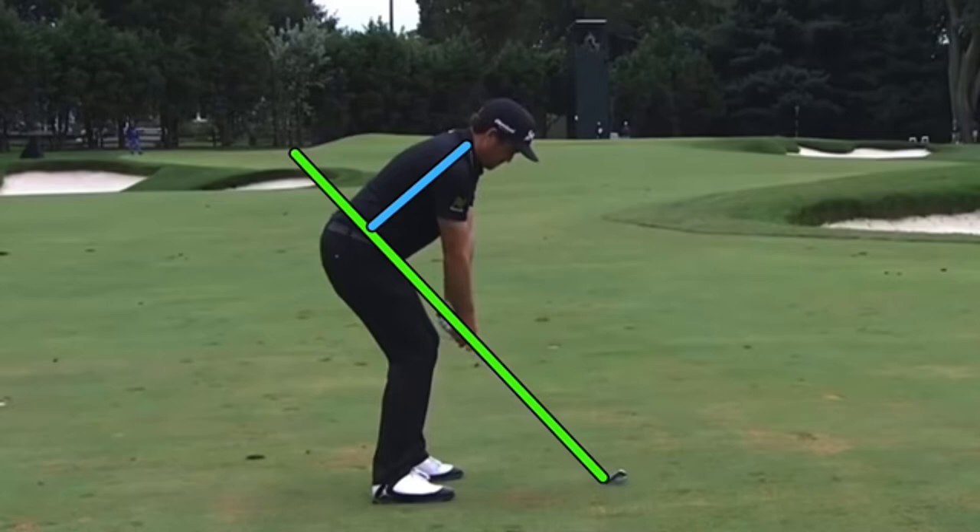First of all, obviously set up very, very different from a lot of players. Hands super low, a lot of angles, and that's good and bad. He's a pretty tall guy, so trying to stay in those angles is really tough to do. If he stays in his posture and he's rotating, good things are happening. Once he's up and out early, that ball is gone left and right.